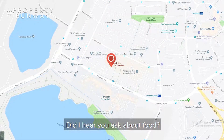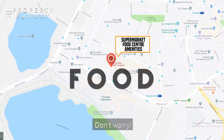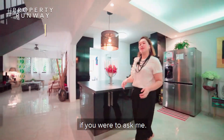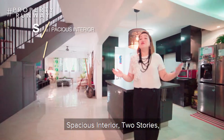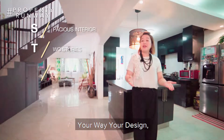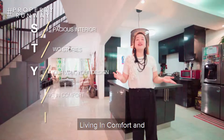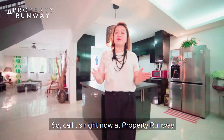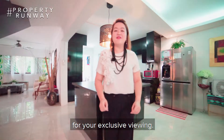Did I hear you ask about food? Don't worry, you're surrounded by an array of food and amenities just across the street. This EM is all about style — spacious interior, two stories, your way, your design, living in comfort and easy access to amenities. So call us right now at Property Runway for your exclusive viewing.